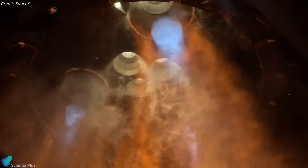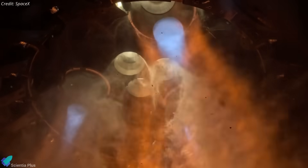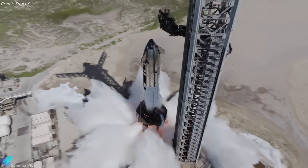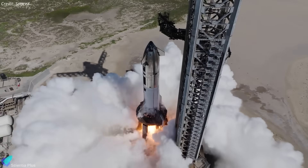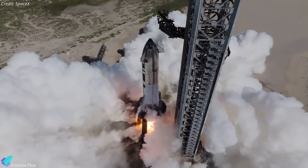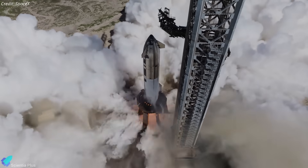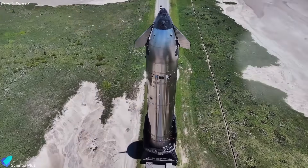This critical test was designed to validate the startup sequence, propellant flow stability, and ignition timing of the engines before launch. It also confirmed the proper functioning of supporting systems such as propellant plumbing, valves, and hydraulic actuators — all essential for dynamic engine control.